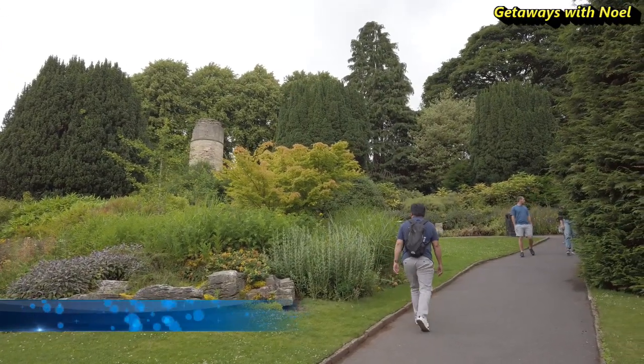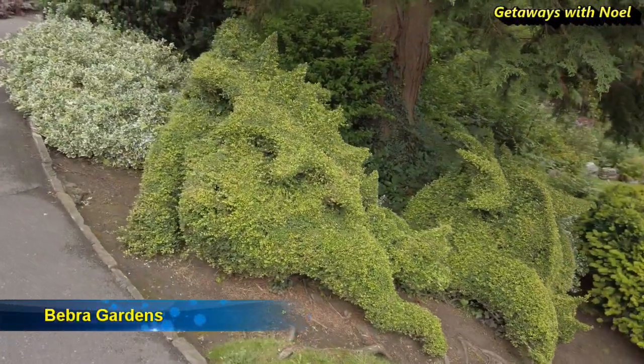Below the castle is the Bebra garden. It's a nice place to sit down and relax.